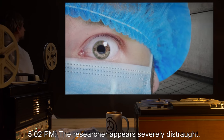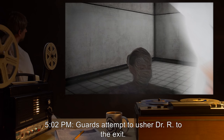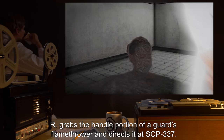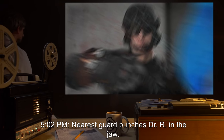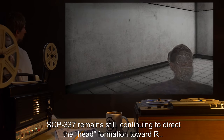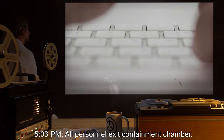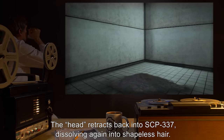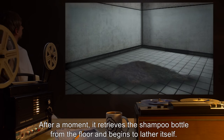5:02pm — The researcher appears severely distraught, shouting: 'She's gone, okay? She's gone!' Guards attempt to usher Dr. R to the exit. Dr. R grabs the handle portion of a guard's flamethrower and directs it at SCP-337. 5:02pm — The nearest guard punches Dr. R in the jaw. He crumples. Guards restrain the researcher and drag him to the exit. SCP-337 remains still, continuing to direct the head formation toward Dr. R. 5:03pm — All personnel exit the containment chamber. The head retracts back into SCP-337, dissolving again into shapeless hair. After a moment, it retrieves the shampoo bottle from the floor and begins to lather itself.